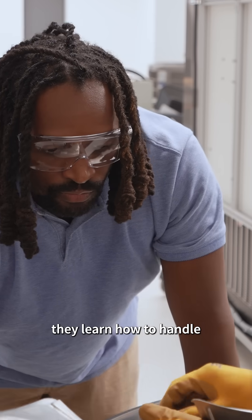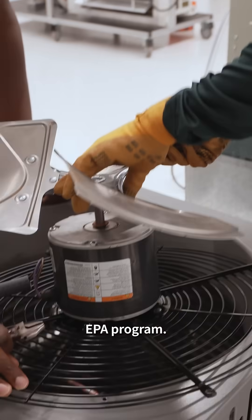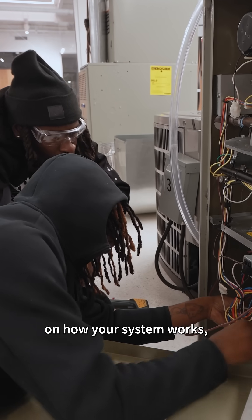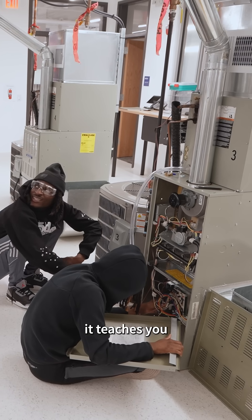In this program, they learn how to handle refrigerant safely. They also get certified when they pass the test in the EPA 608 program. They also learn some general troubleshooting and general information on how your system works and how to check it, so it helps you get that entry-level HVAC job and teaches you a little bit of everything.